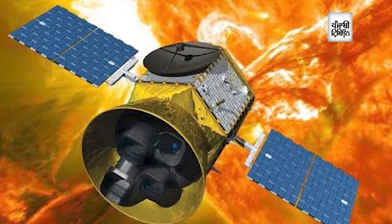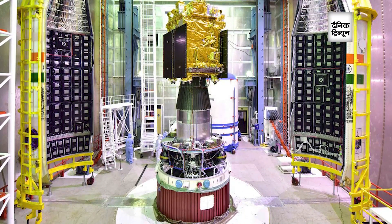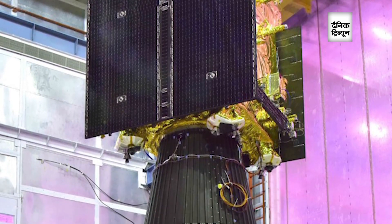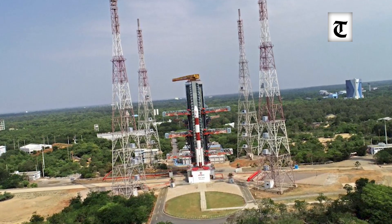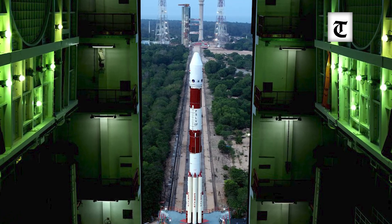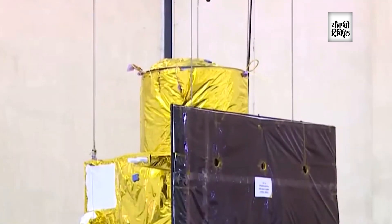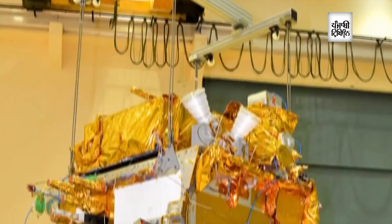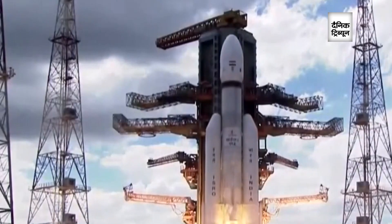Once launched, it will go on a circular orbit first and then slingshot into an elliptical orbit. After four such orbit enhancements it will go on to a cruise phase. The L1 point is 1.5 million kilometers away, so it will take about 100 to 120 days to reach it. After reaching the L1 Lagrange point, it will be in a halo orbit and the instruments will start functioning from there.